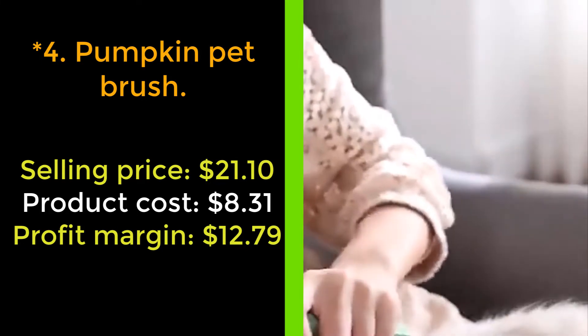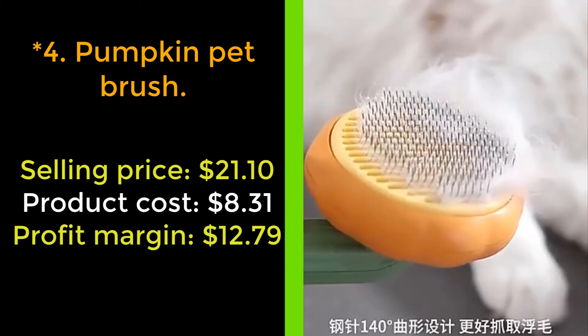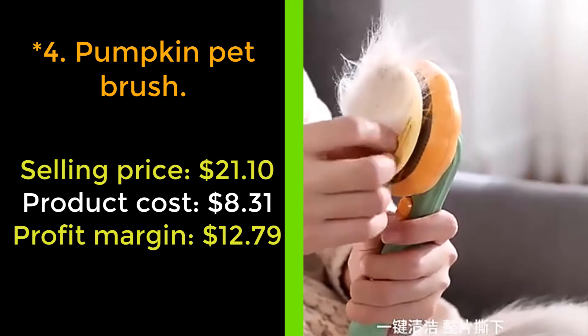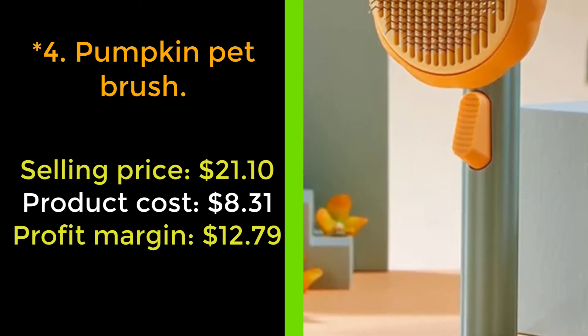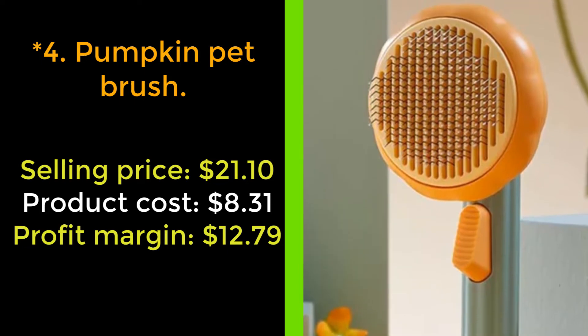When you're done brushing your pet, simply click the button and the bristles retract back into the brush, making it super simple to remove all the hair from the brush so it's ready for its next use. Our brush is specially designed with a comfortable grip and an anti-slip handle, which prevents hand and wrist strain no matter how long you brush your pets.